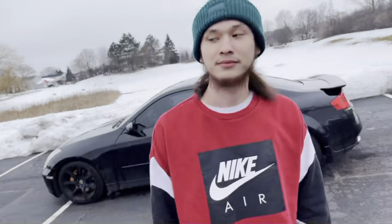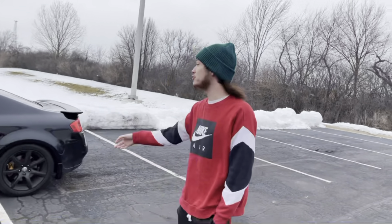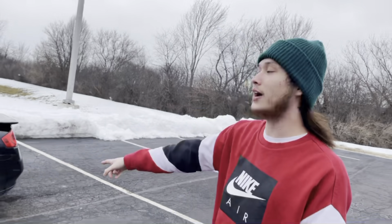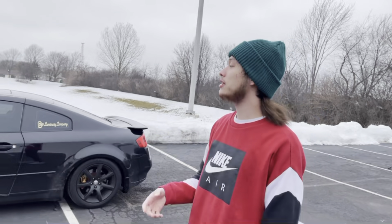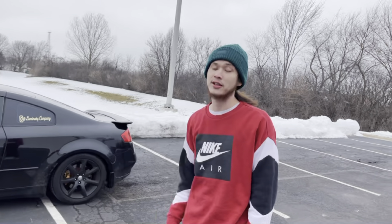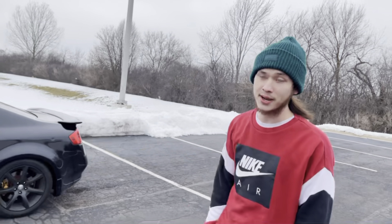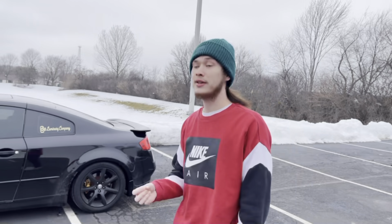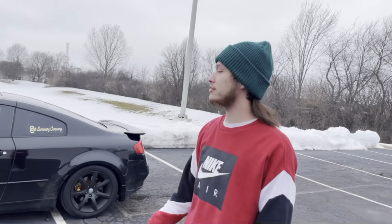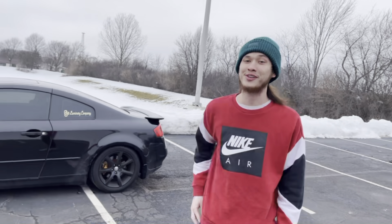Today we're going to be talking about the most common issues with the Infinity G35. We're gonna set it up like a buyer's guide for you guys, because a lot of people, a lot of kids like this car and really want a good one when they decide to buy one. We'll point out the common issues and things the factory didn't do that great on.